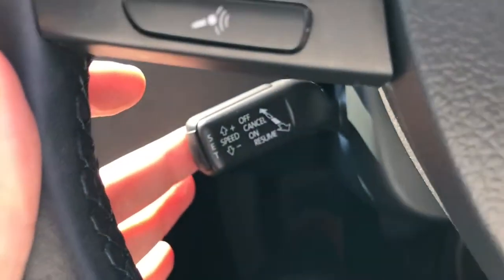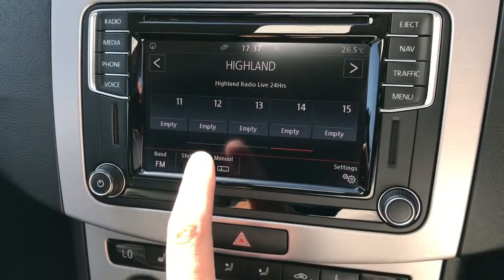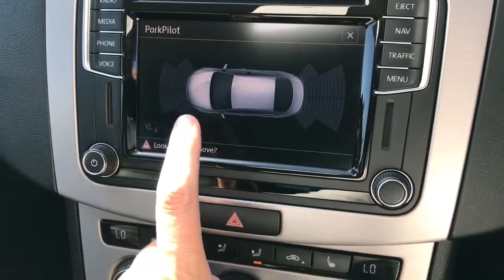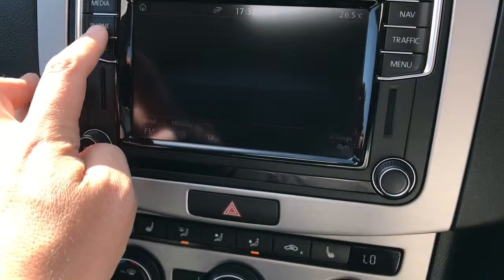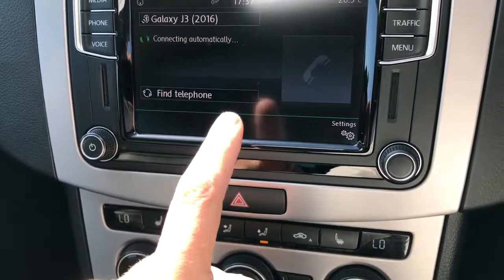Cruise control, and also a touchscreen for your radio. Park assist comes up on screen, and Volkswagen Bluetooth with sat-nav included.